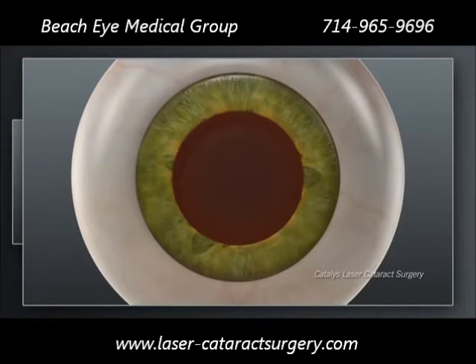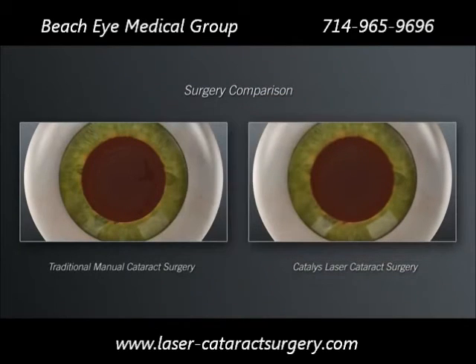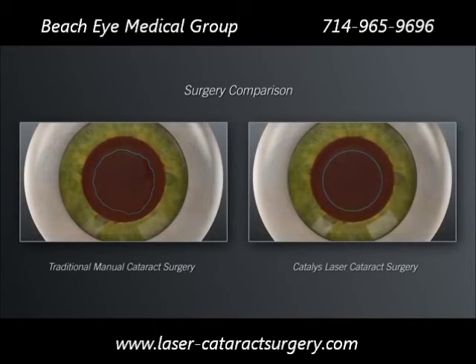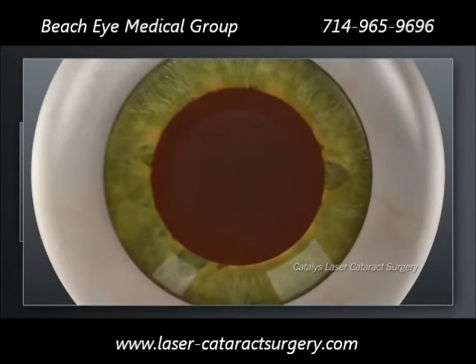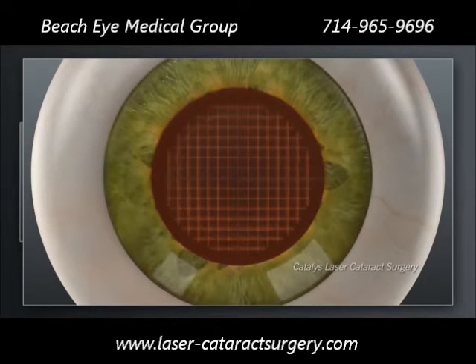With Catalyst, your surgeon can use the laser to make the corneal incisions with exceptional precision. Moreover, your surgeon can create the circular opening with the exact intended size, shape, and location using the precision of the laser. Clinical studies have shown that with Catalyst, the circular opening is approximately 10 times more accurate than what is achievable by hand. With Catalyst, your surgeon can also use the laser to soften the hard cataract and segment it into manageable pieces before ever entering inside the eye with instruments.